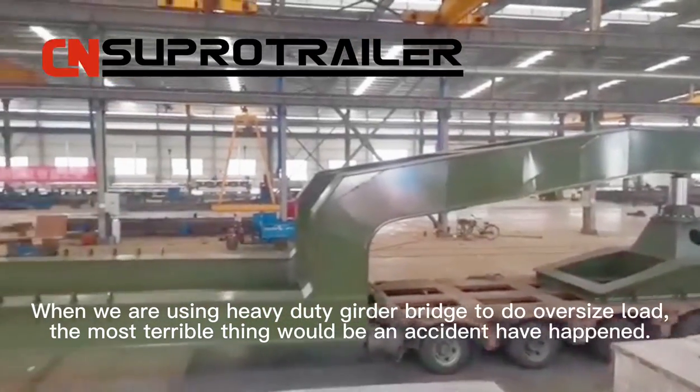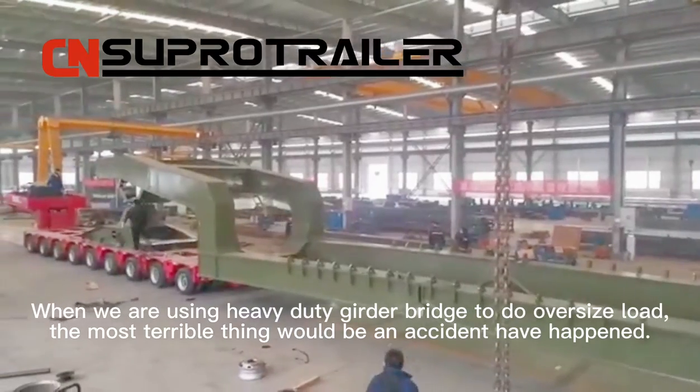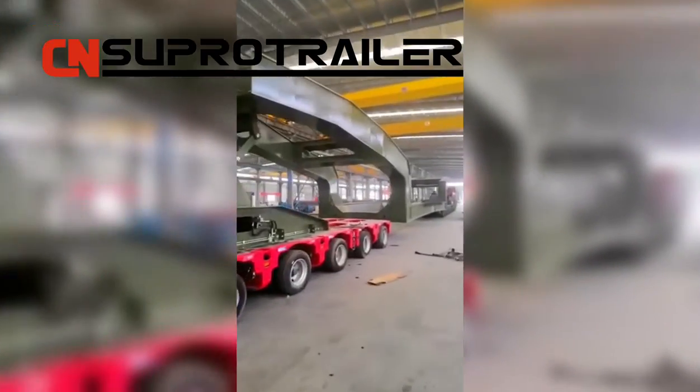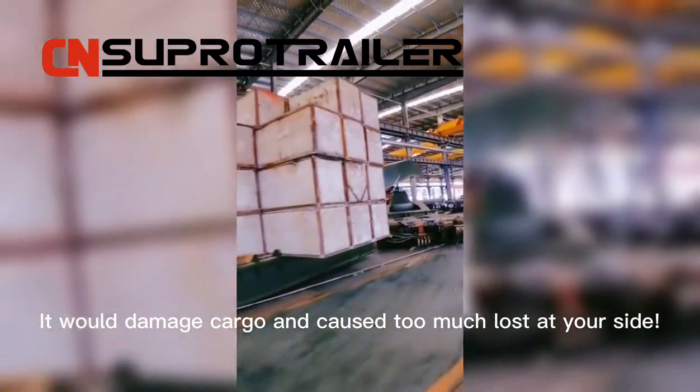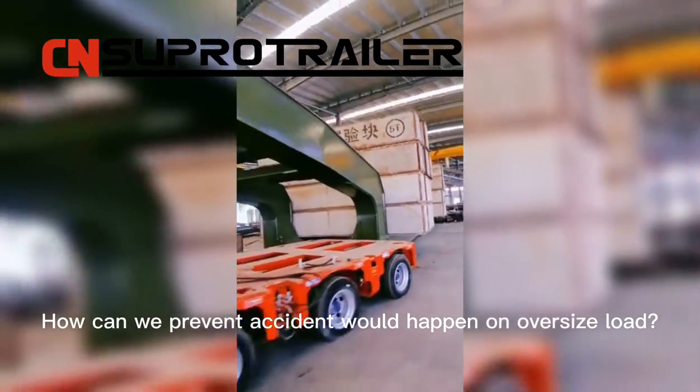When we are using a heavy-duty good bridge to do oversize load transport, the most terrible thing would be an accident happening. It would damage cargo and cause too much loss. How can we prevent accidents from happening on oversize load?